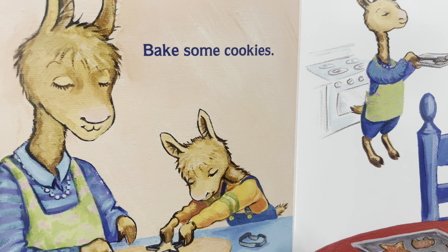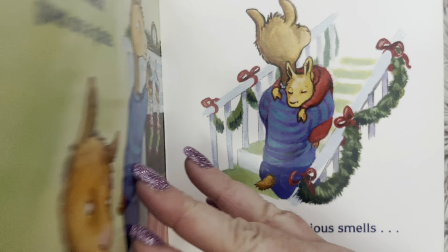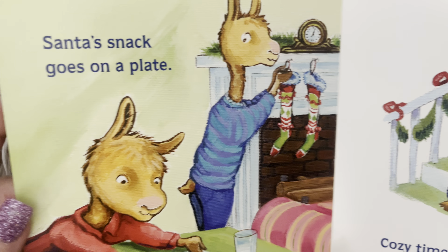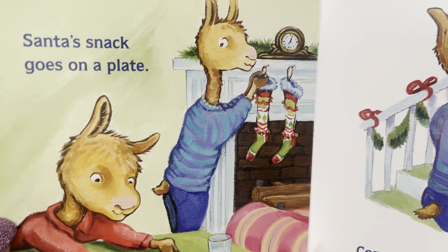Bake some cookies. Decorate. Do you like to decorate cookies? Or do you just like to eat them? Santa's snack goes on a plate.